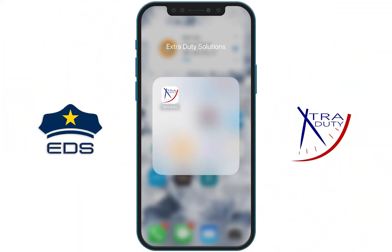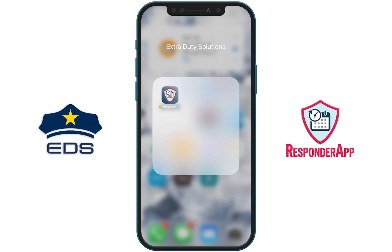The Extra Duty app will be going away and will be replaced by our Responder app. We know you are familiar and comfortable with the Extra Duty app, so we have added a function to the Responder app to allow you to adjust your view to match the interface you're used to within the Extra Duty app.